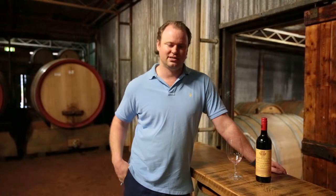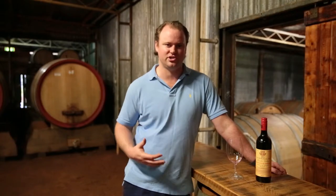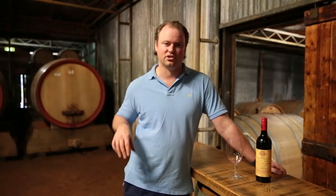The soil is a little bit different to what we see here at the winery. It's almost a bright purple colour — a really dark, rich, heavy soil, different to the orange clays that we get here at the winery.